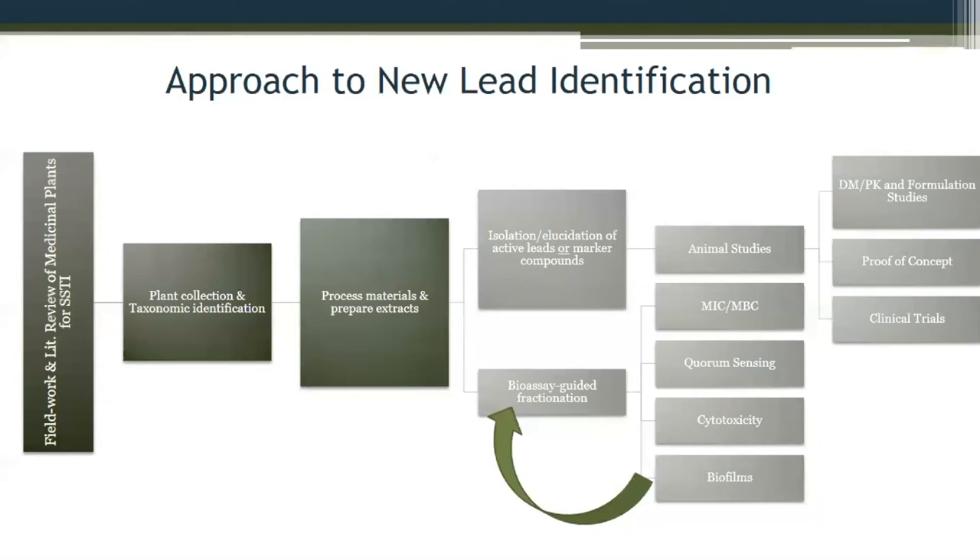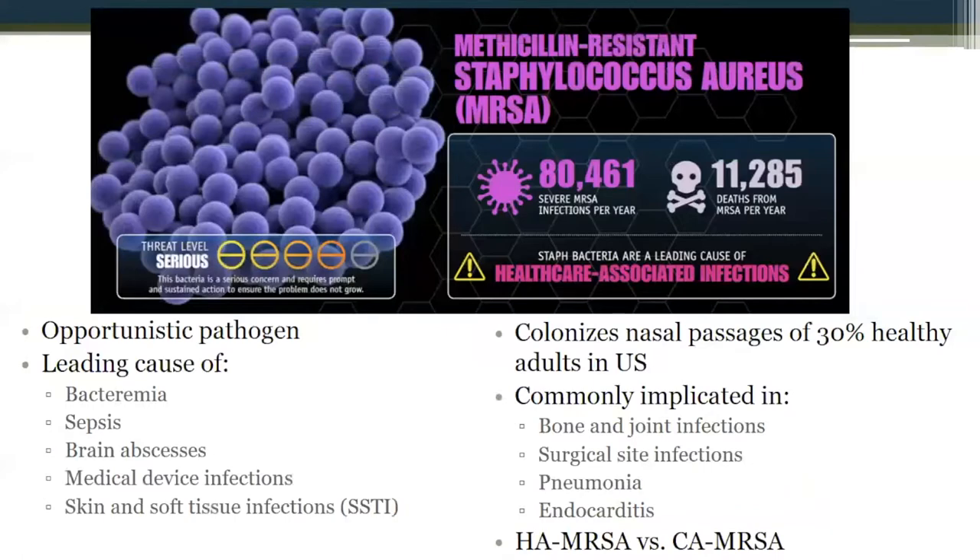Following bioassay-guided fractionation, we also go to animal studies using mouse models and Galleria mellonella insect models for looking at pathogenesis. I'm going to focus today on Staph aureus because we have a couple of examples of different plants that interact with this pathogen. Staphylococcus aureus is in the firmicute division, and it's a leading cause of bacteremia, sepsis, brain abscess, and medical implanted device infections. We have new drugs that have been put out — they're not really new — and if you talk to an infectious disease doctor, they don't always work when dealing with a live patient, especially for medical device infections.